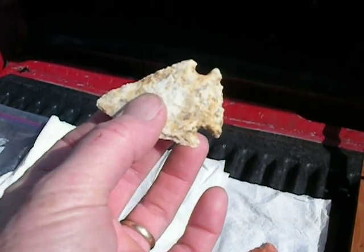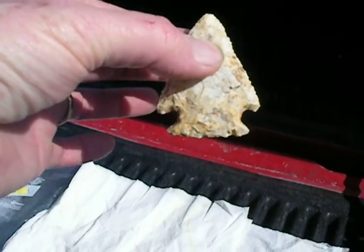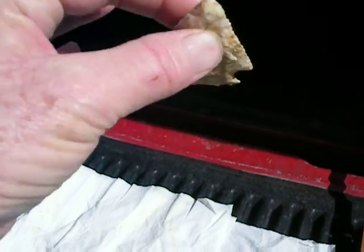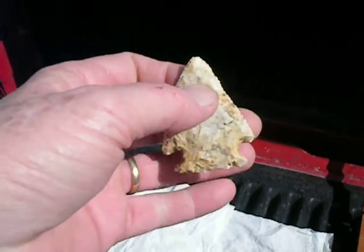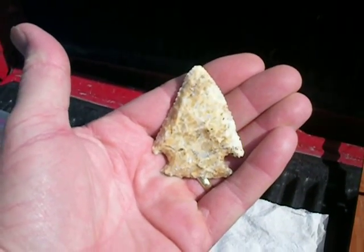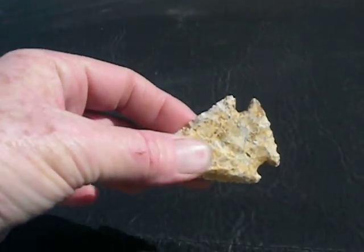Really wide base. If it was a little straighter, I think it'd be a Wasissa, but it's definitely... I wouldn't say Kirk Corner Notch, except for that almost beveled part to it. So we're saying Lost Lake, probably second stage. That was probably a monster point at one time, but it's still a beauty.